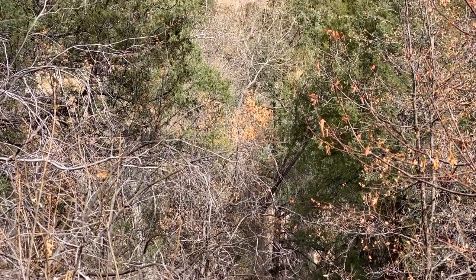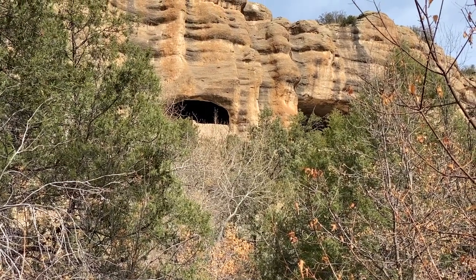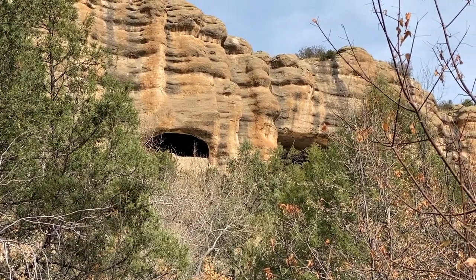We can definitely hear voices from down here and looked up and saw that the cliff dwelling is just above us. And FYI, up there is 616 steps to the top. Let's see if we can do it.